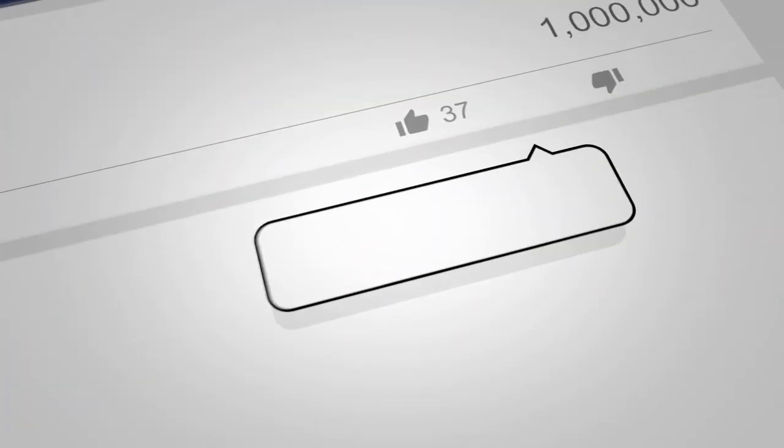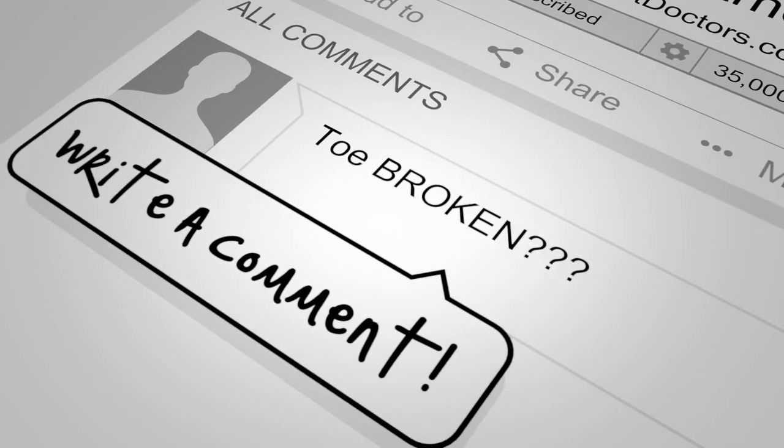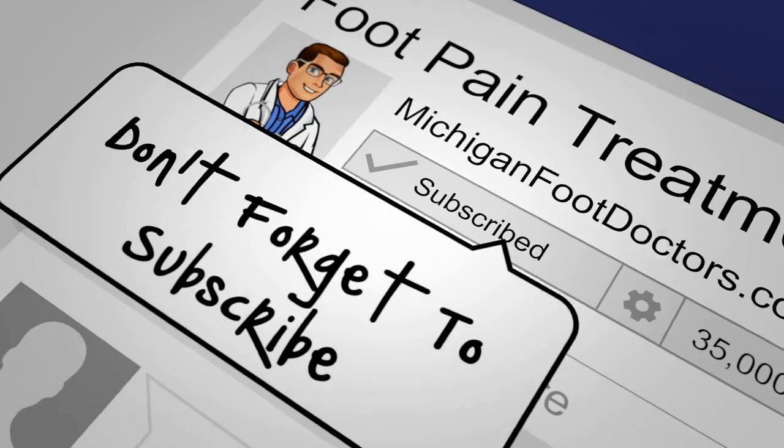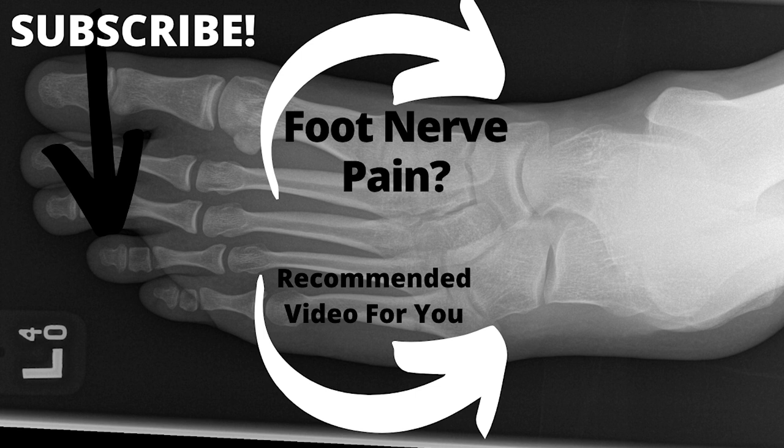Check out our related nerve pain videos — we cover heel pain, ball of the foot pain, ankle numbness, back of the knee, back of the butt, and lower back. Subscribe and give us a like — it really makes a big difference and we appreciate you.